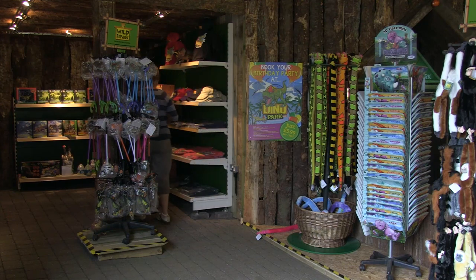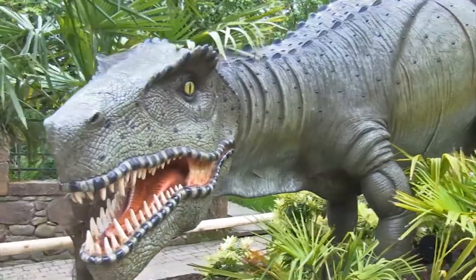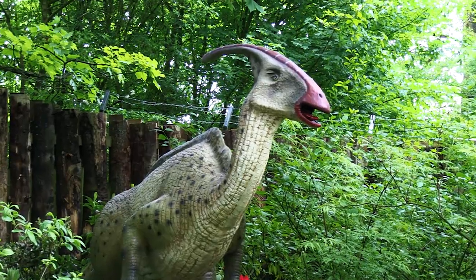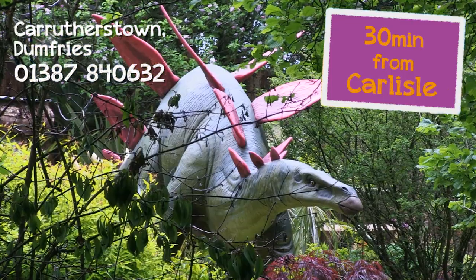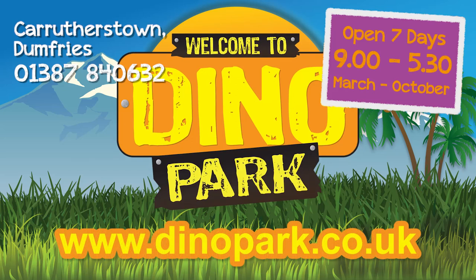Finally, stop by our gift shop and take home a souvenir of your visit! With 19 dinosaurs and other creatures to spot, Dino Park is a must-see family attraction! Just off the A75 at Carruthers Town, 10 minutes from Dumfries and 30 minutes from Carlisle! Dino Park — a place for family dino fun! It's a world of adventure!